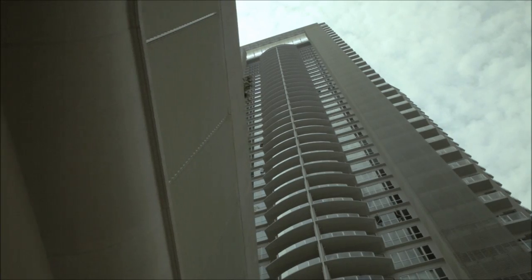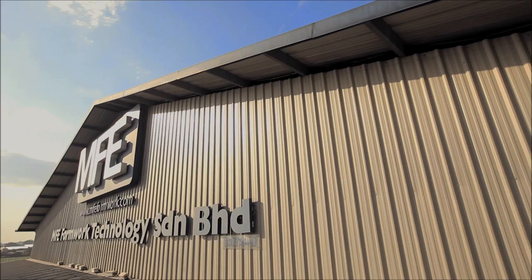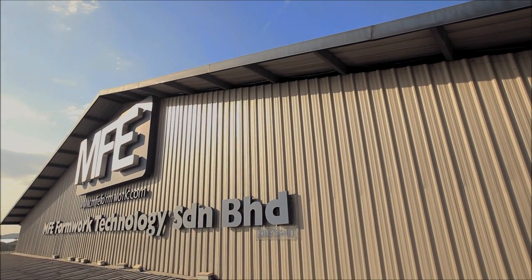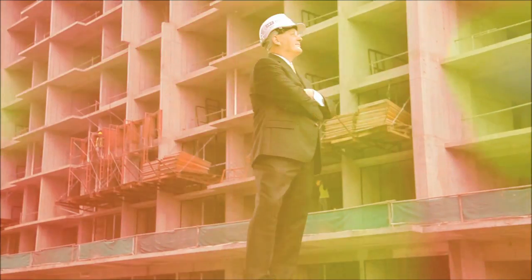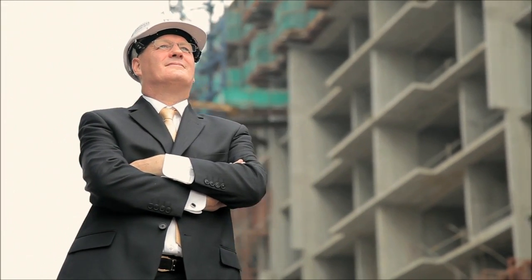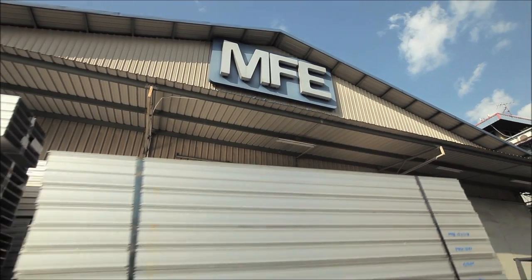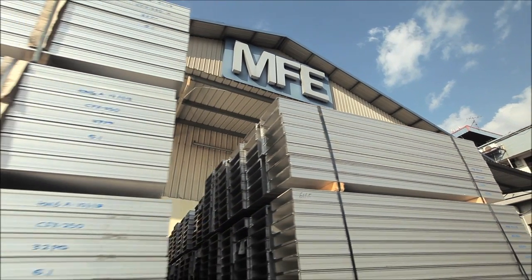Every building has its story, from one's vision to those who made it real. At MFE, we believe in building success, be it residential homes or mega skyscrapers. We deliver only the best formwork solutions to all.